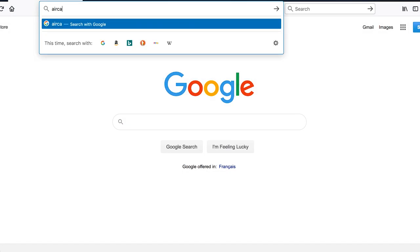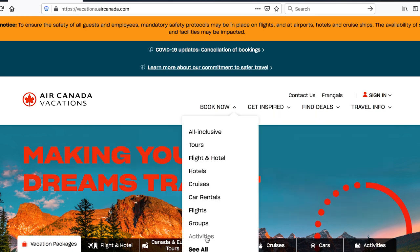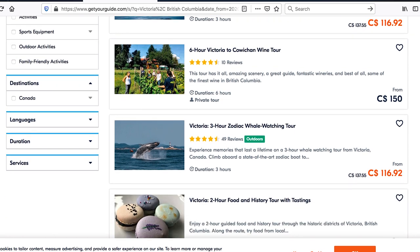If you prefer to book your activities ahead of time, you can do this at aircanadavacations.com. Click on the Activities tab, indicate the dates you'll be in destination, and then choose which activities you'd like to add to your trip.